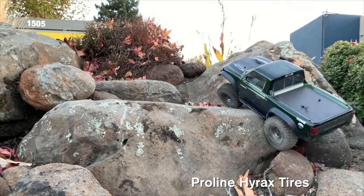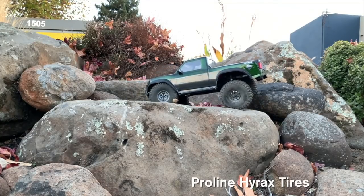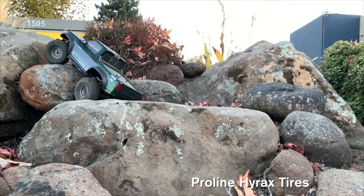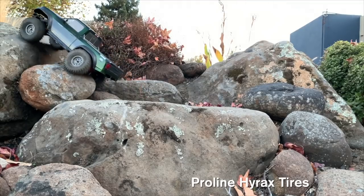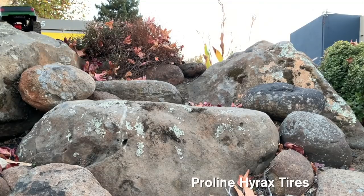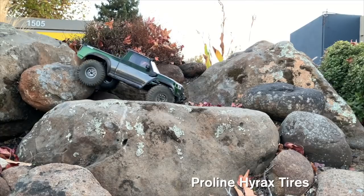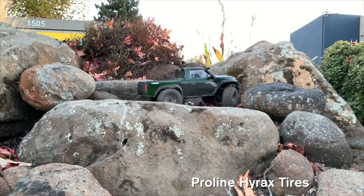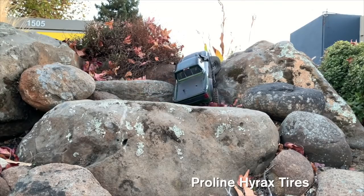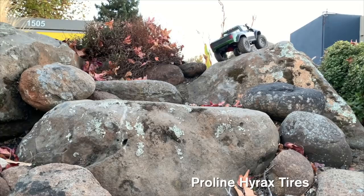And here is the Proline Hyrax — deliberate once again. Both are using single-stage stock foams, and performance would be even better with dual-stage. It's able to do it, a little easier since it's a little drier on this day. And the final push — able to do it, no problem, a little easier, a little drier on this day.